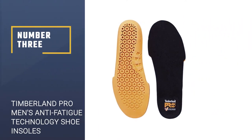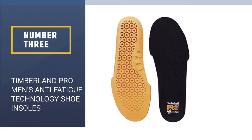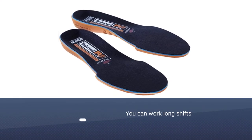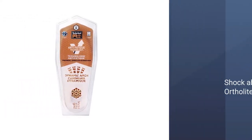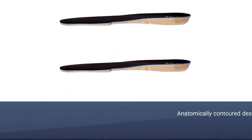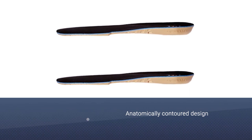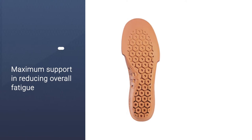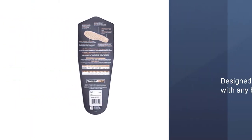Number three: Timberland Pro Men's Anti-Fatigue Technology Shoe Insoles. With these Timberland Pro anti-fatigue insoles, you can work long shifts and still feel comfortable, thanks to shock-absorbing OrthoLite technology. With their anatomically contoured design which supports those important weight-bearing pressure points at the ball of the foot and the heel, they deliver maximum support in reducing overall fatigue. They've also been designed to work with any brand of shoe or boot of your choosing. They can be hand-washed, and are breathable, moisture-wicking, and feature antimicrobial protection which controls unwanted odors.